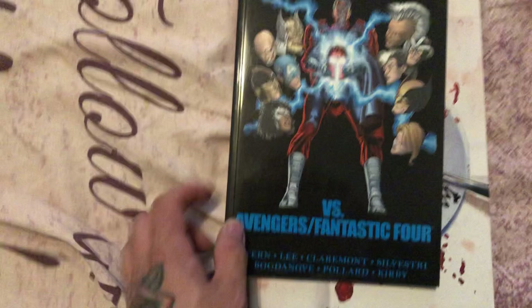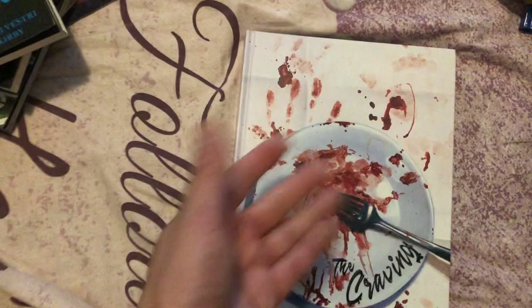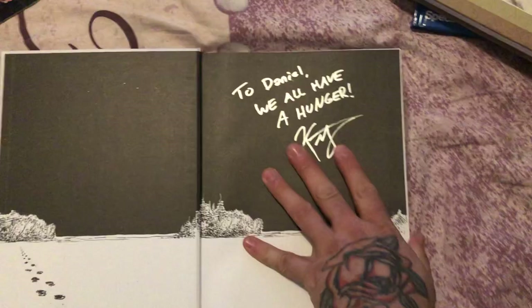X-Men vs. Avengers and X-Men vs. Fantastic Four. X-Men vs. Fantastic Four is awesome. The Empties. The Craving — another Kickstarter book, self-published. Black and White Zombie book.